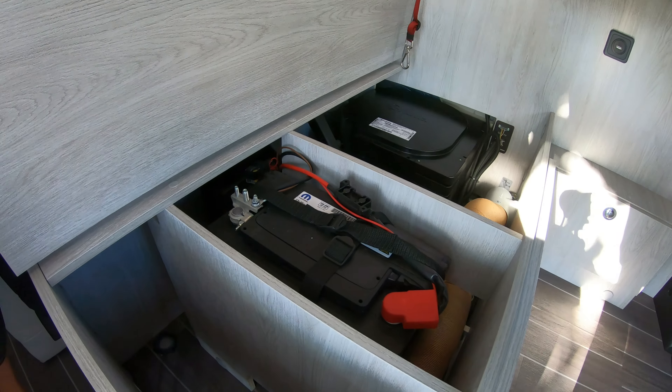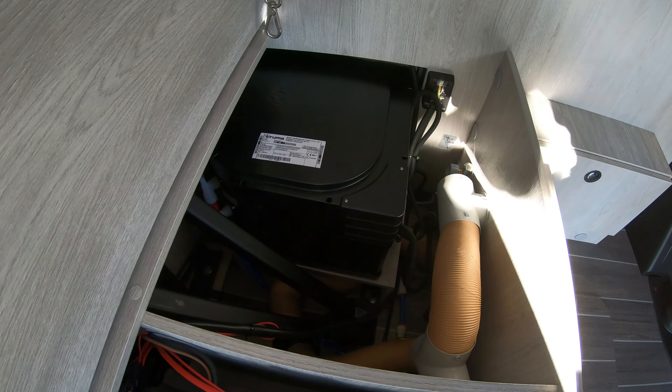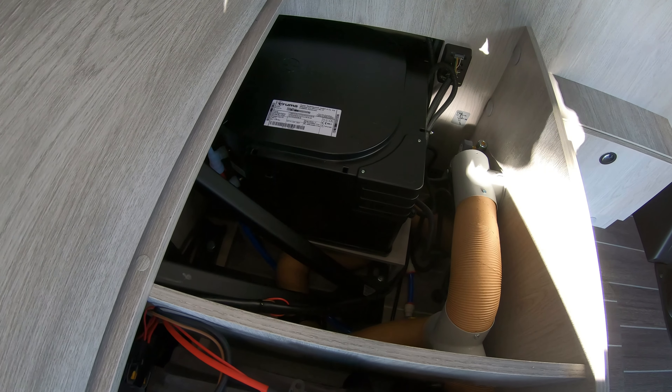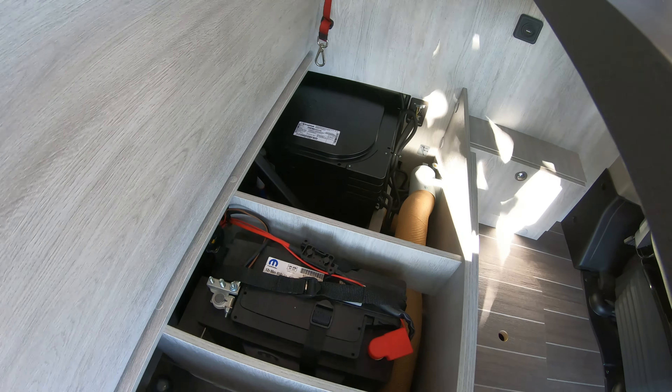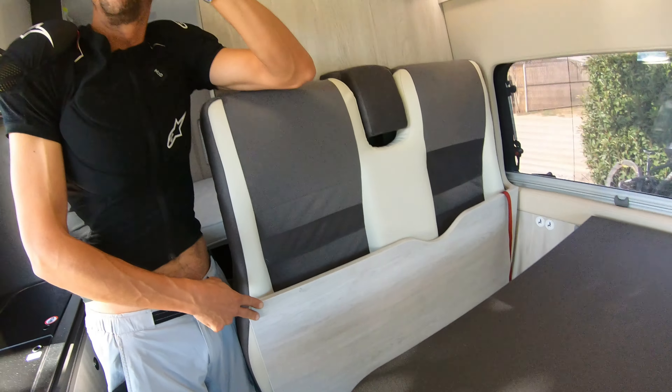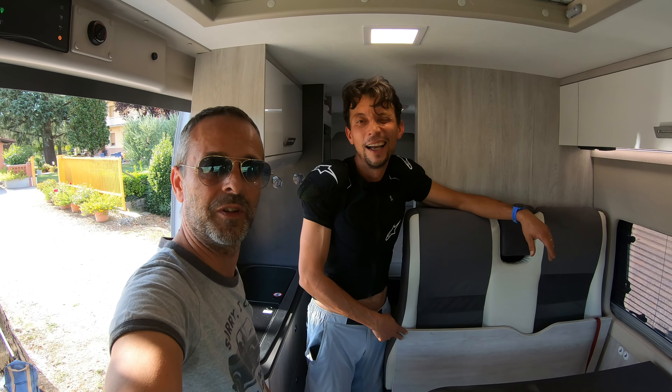Here we have the battery — a GM. The boiler. Yes, this is the boiler, sorry. The stove remains underneath, hidden under the passageway. The stove is diesel-powered.